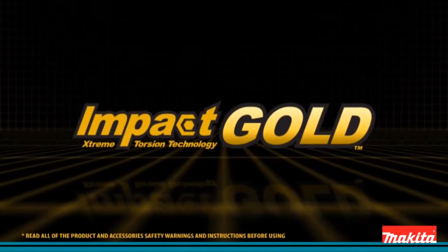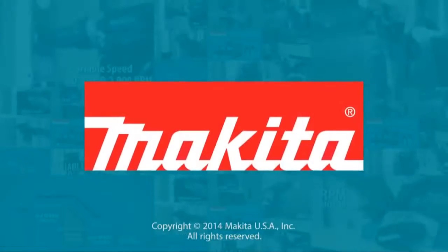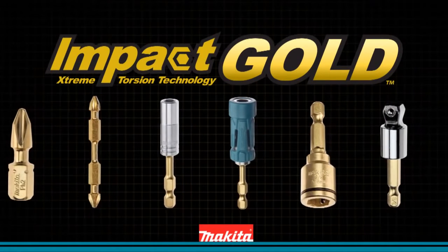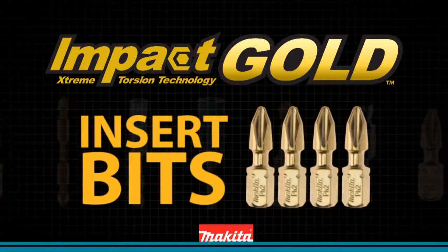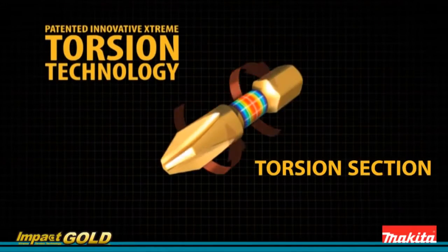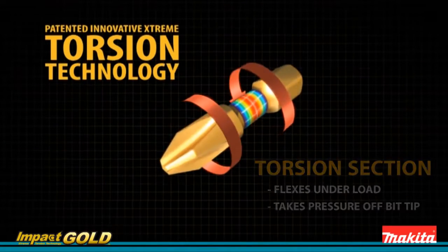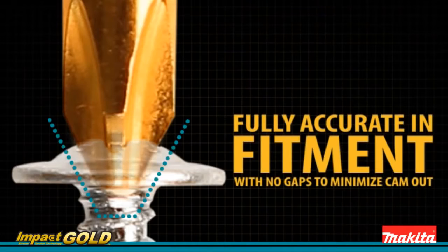Makita Impact Gold — the new gold standard in impact driving. Makita introduces new innovation in fastening: Impact Gold insert bits. Extreme torsion technology is built for your most demanding jobs. Superior manufacturing keeps the Makita Impact Gold bit in the center of the fastener.